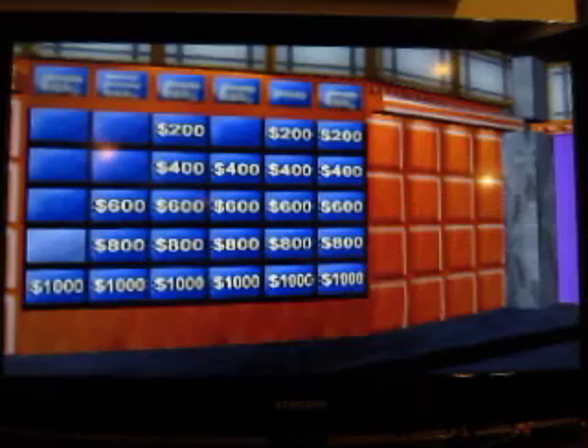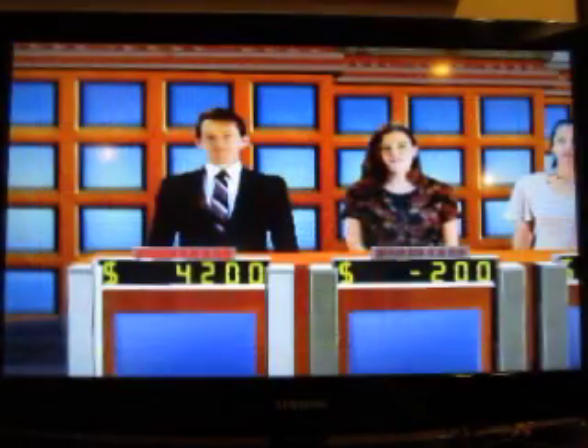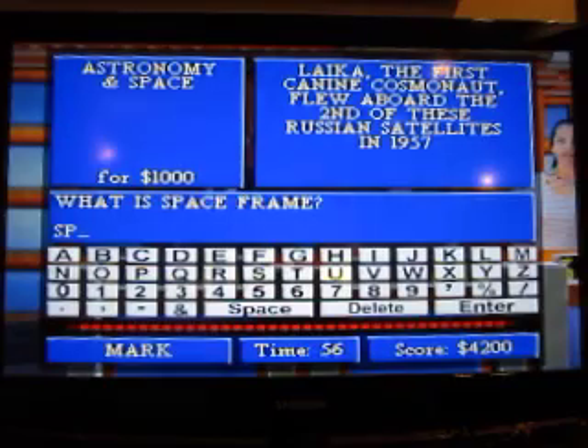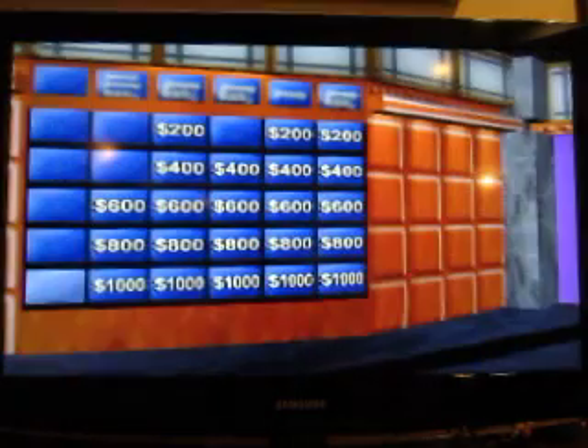Let's finish the category. Laika, the first canine cosmonaut, flew aboard the second of these Russian satellites in 1957. What is Sputnik? You got it. And I ran through that category with no problem.